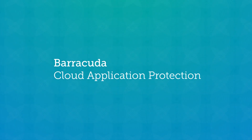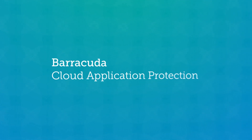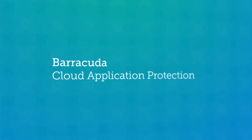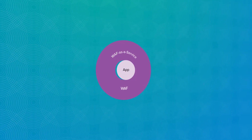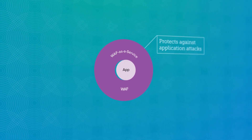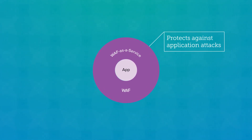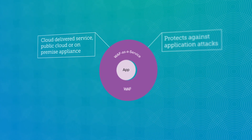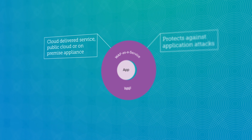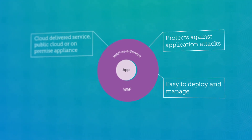Introducing Barracuda Cloud Application Protection. It makes it remarkably easy for you to secure your web applications, whether they're on-premises, in the cloud, or both. Complete WAF functionality protects against a very large range of application layer attacks to keep hackers out of your network. Available as a cloud-delivered service, or as a public cloud or on-premises appliance, Barracuda WAF is exceptionally easy to deploy and manage.